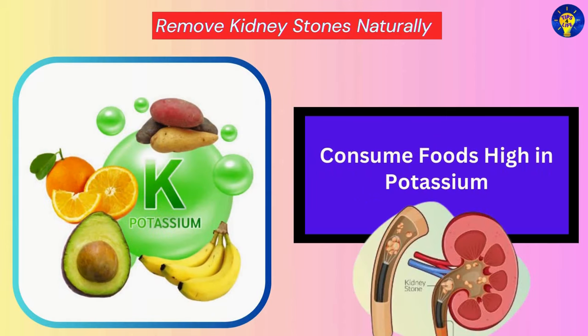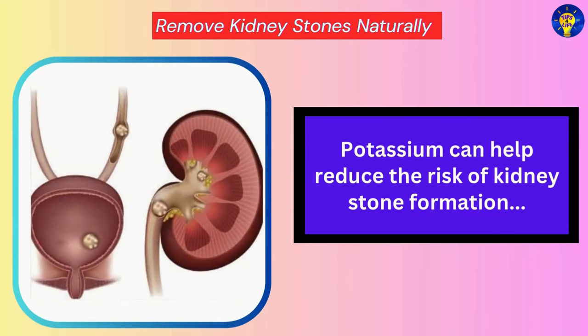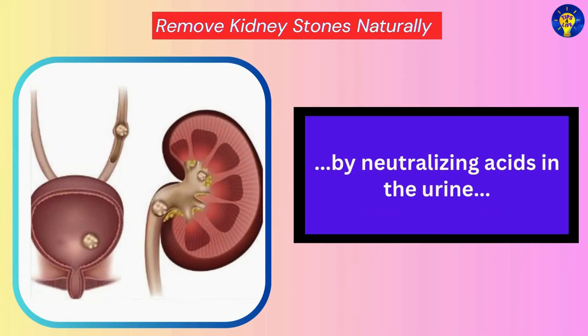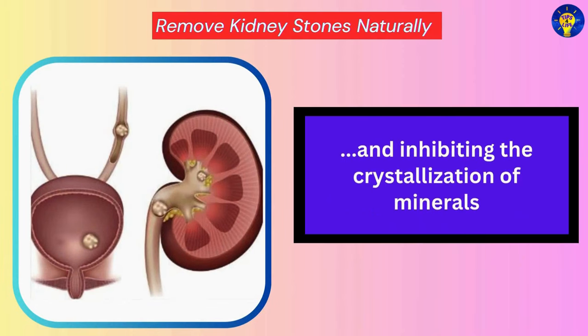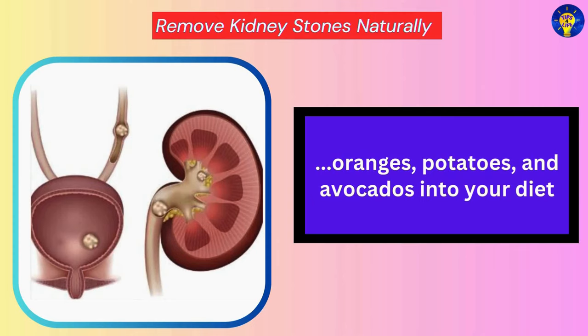Consume Foods High in Potassium. Potassium can help reduce the risk of kidney stone formation by neutralizing acids in the urine and inhibiting the crystallization of minerals. Therefore, incorporate potassium-rich foods like bananas, oranges, potatoes, and avocados into your diet.